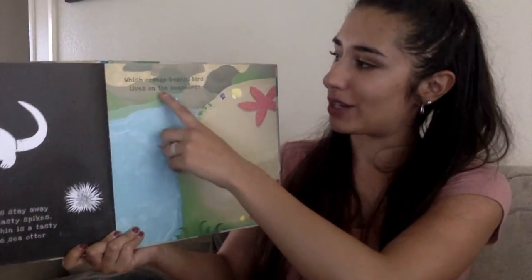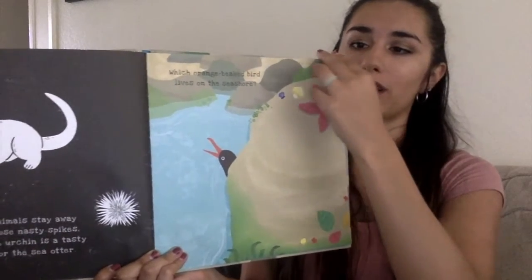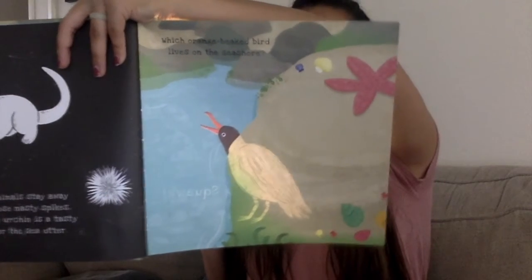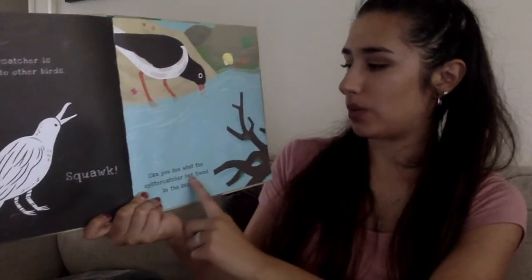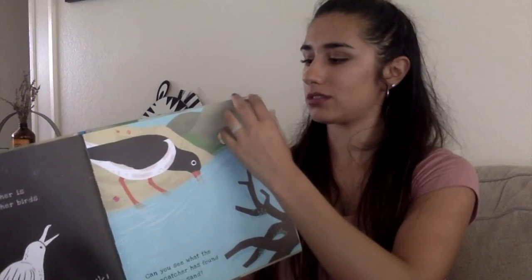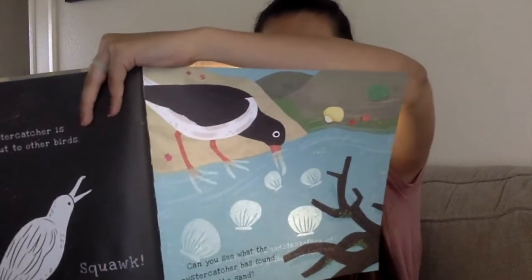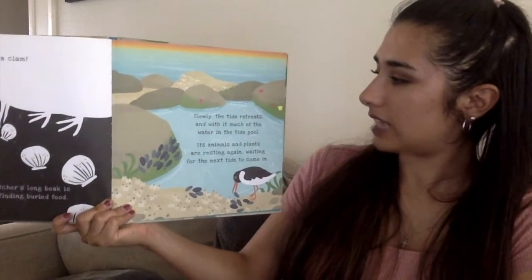Which orange-beaked bird lives on the seashore? We can see part of him right here. Let's shine a light and learn more about this particular bird. An oyster catcher is calling out to other birds. Squawk! Can you see what the oyster catcher has found in the sand? Let's shine a light and see if we can find out. It's a clam! An oyster catcher's long beak is perfect for finding buried food.